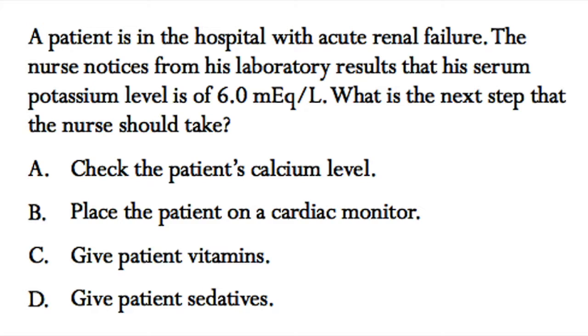The answer choices are: A. Check the patient's calcium level. B. Place the patient on a cardiac monitor. C. Give patient vitamins. Or D. Give patient sedatives.